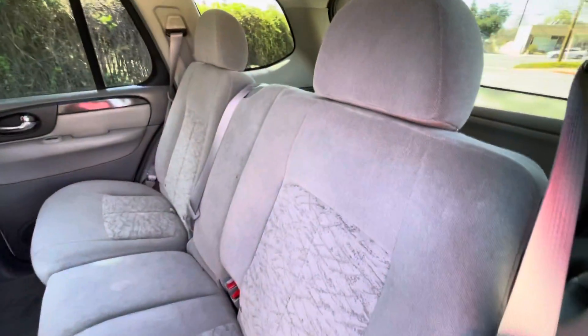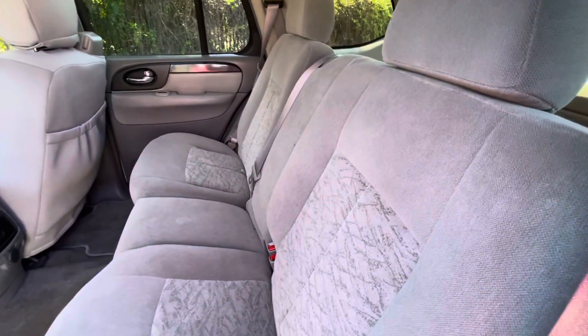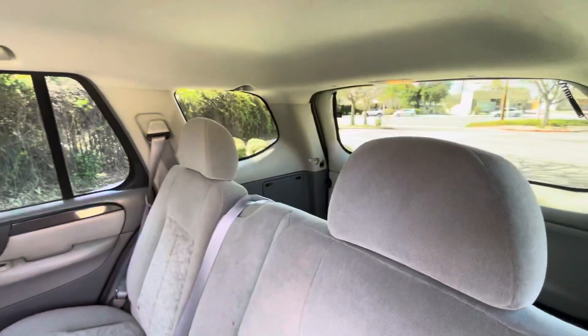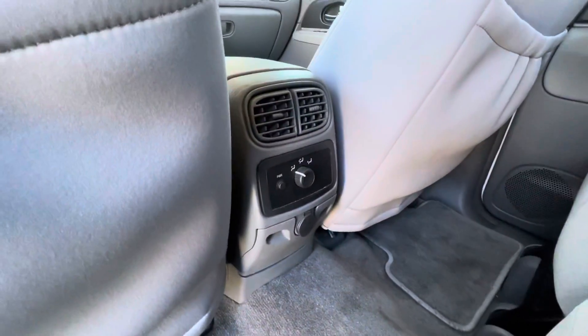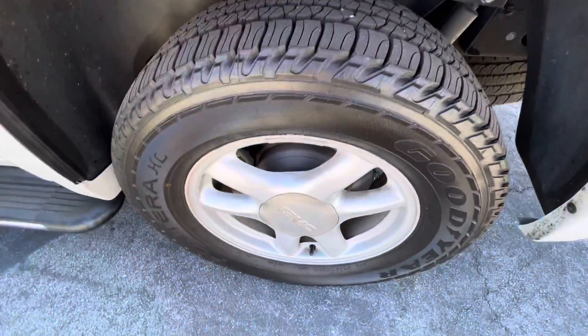Got a 60-40 split seat. I took pictures of these to show you on the website, but these fold flat so you can store more stuff or sleep back here. Got rear controls for the AC. Cup holder. Almost brand new Goodyear tires.